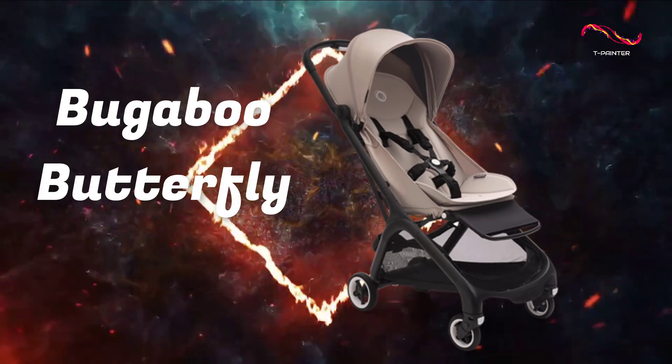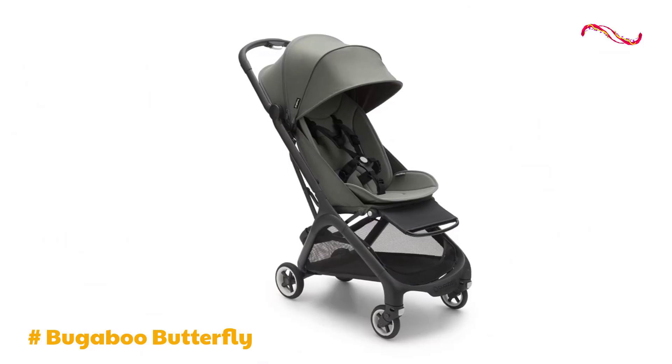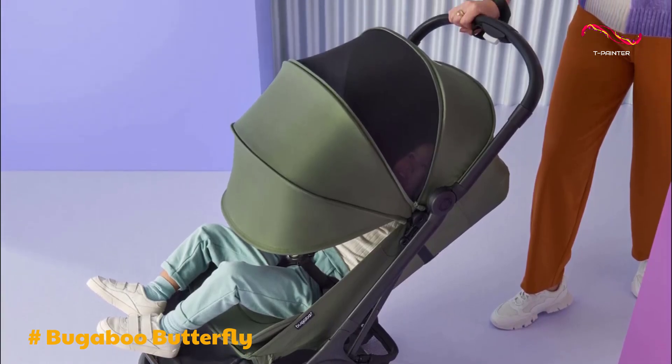Bugaboo Butterfly. The Bugaboo Butterfly is a versatile and stylish travel stroller that caters to the needs of modern families on the go. This stroller offers a range of features that make it a convenient choice for parents looking for a compact and efficient travel solution.